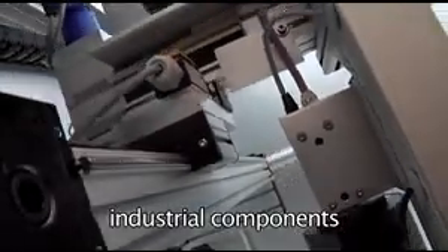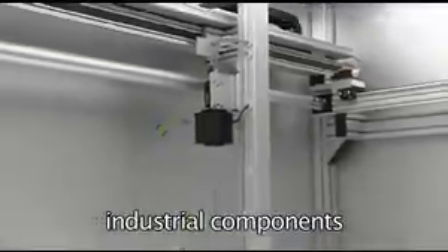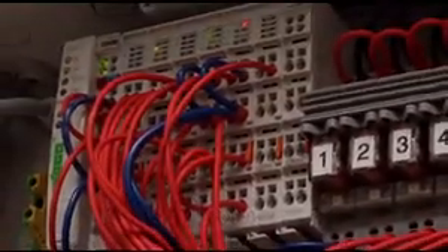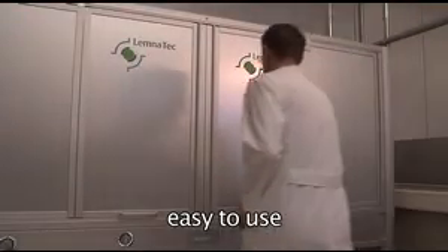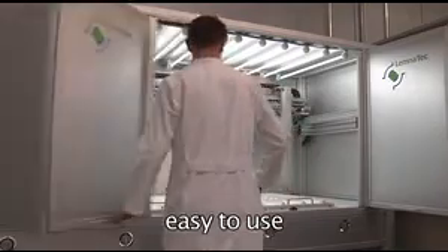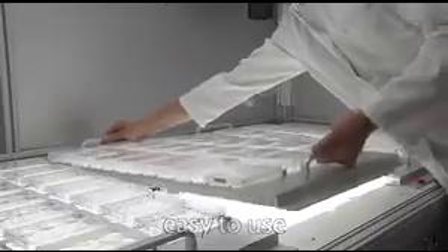Lemnatec exclusively uses standard industrial components that are easy to maintain for all its hardware components, with worldwide service support. All vessels and microtiter plates are accurately positioned in customized multi-vessel trays, allowing for easy access to all vessels and also for quick removal.